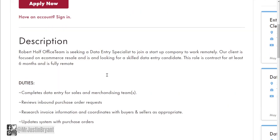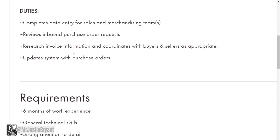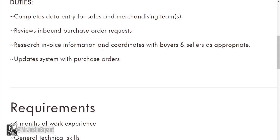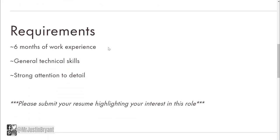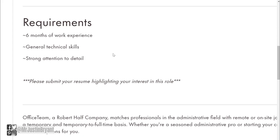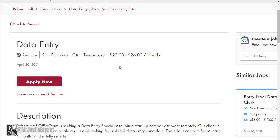Then there's another one paying $23-26 per hour that is also work from home. Basically you're going to complete data entry for sales and merchandising teams, review inbound purchase order requests, research invoice information, and coordinate with buyers and sellers as appropriate, and update the system with purchase orders. Six months of work experience is required, along with general technical skills and strong attention to detail.